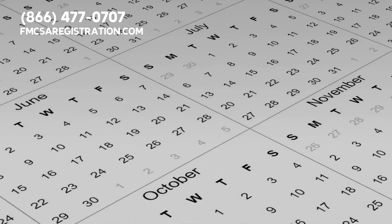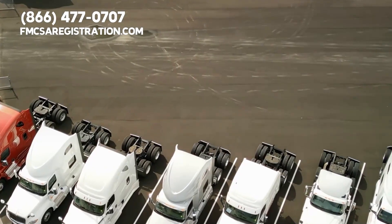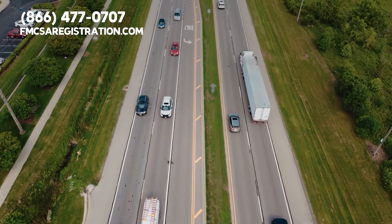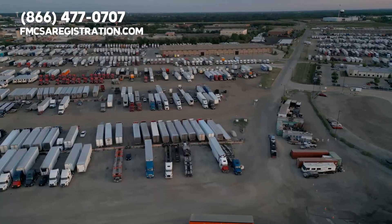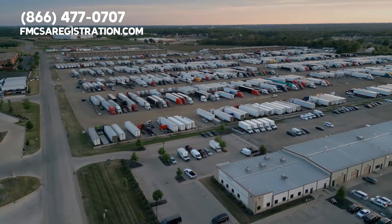Now, let's talk numbers. As of last year, there were over 500,000 motor carriers registered under the UCR program in the United States, demonstrating its vital role in the industry. Did you know that the UCR fee you pay is proportional to the number of commercial motor vehicles you operate? That means smaller fleets pay less, while larger fleets contribute more.